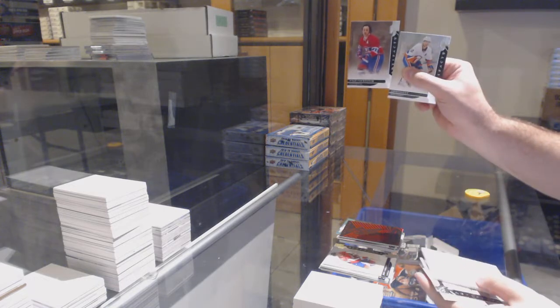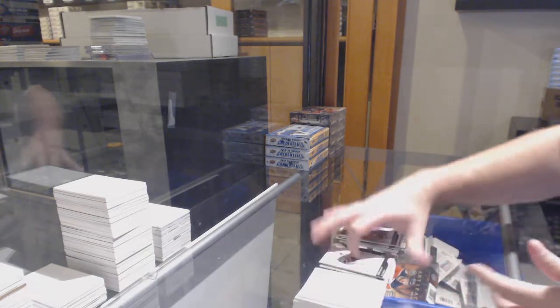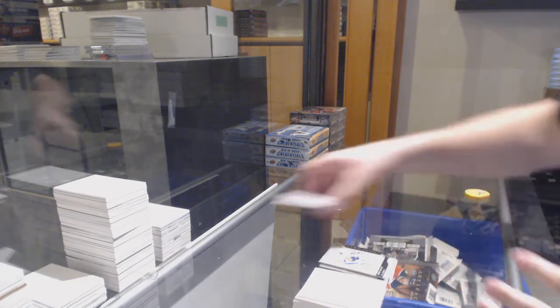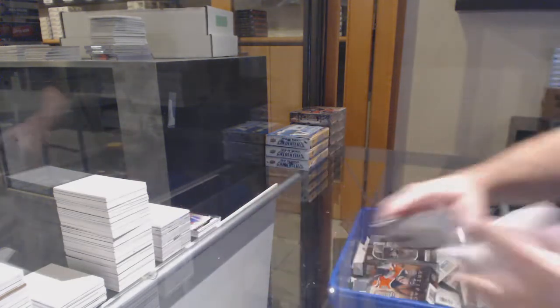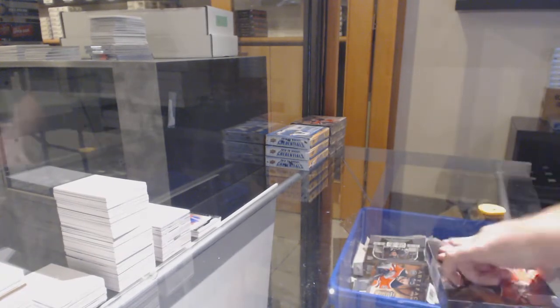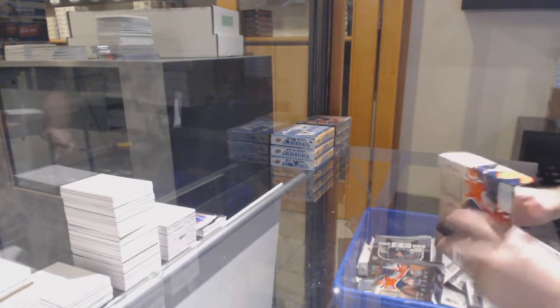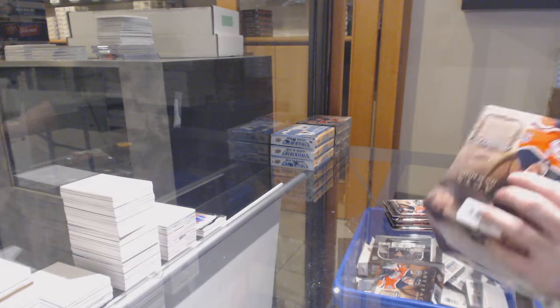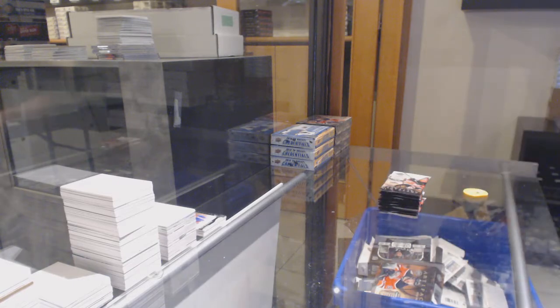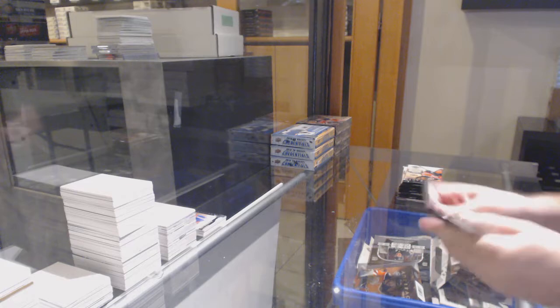We've got a Montreal Canadiens, Yvonne Corneau, 5.99. I think I got two of the requests out of the first box. If I can get two in every single one, I feel like it's a decent pace. But I'm going to knock off three in this one — three teams from that list. That is my goal.